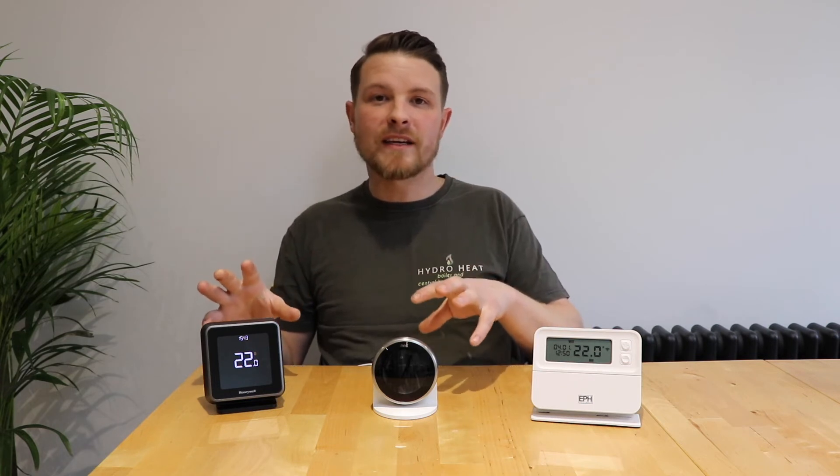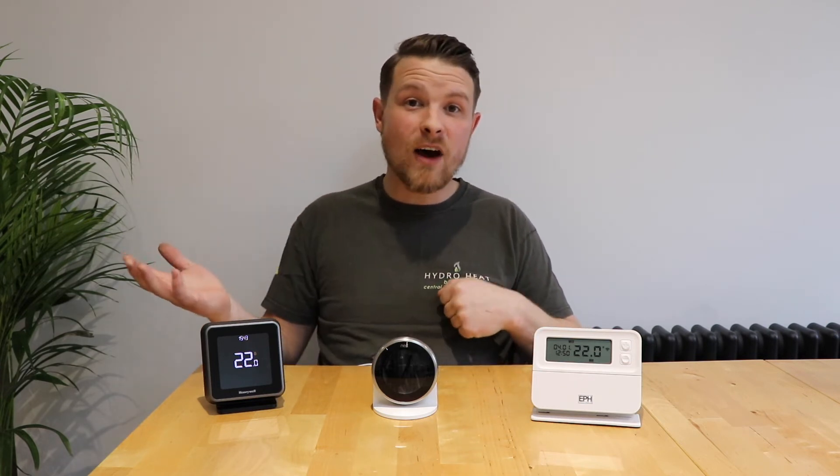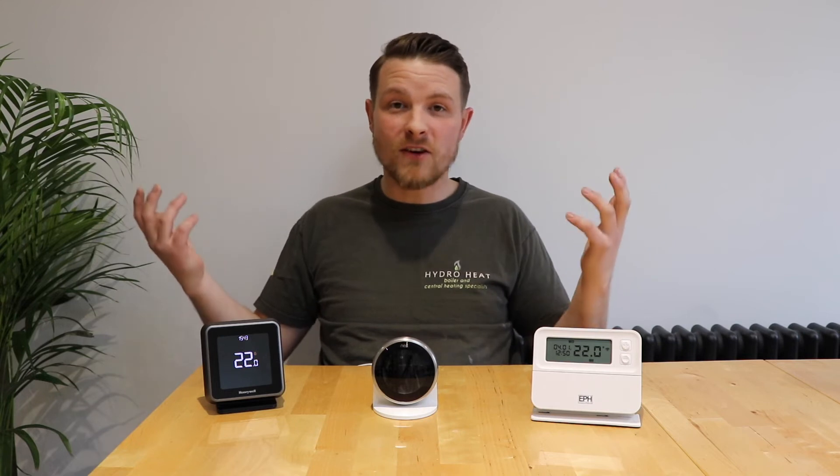Another great thing about these thermostats is they can be connected to Alexa or Google Home, so you can literally say 'Alexa, turn the heating up by two degrees' and it will do it — which is pretty unreal to be honest.